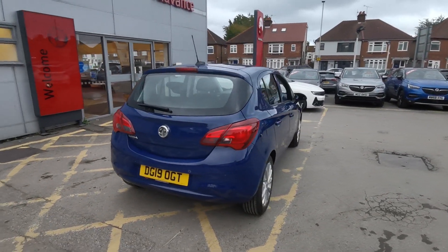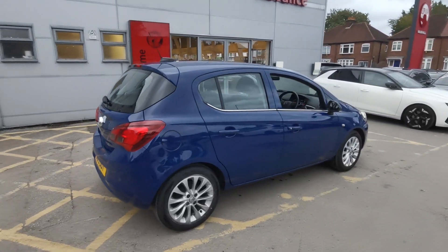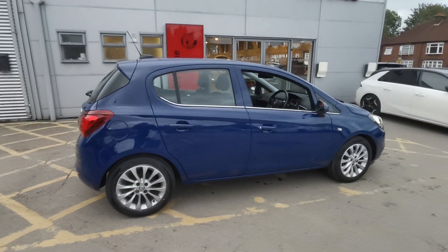We also ensure there is a minimum of nine months left until your next service and MOT are due, giving you complete peace of mind.